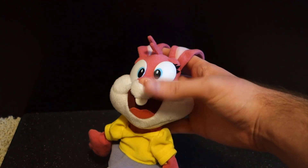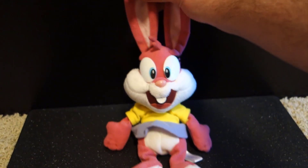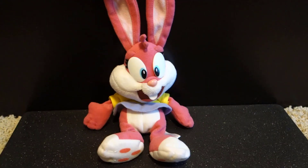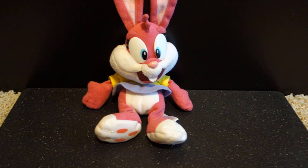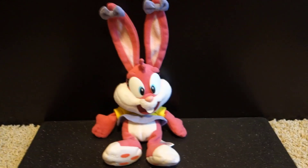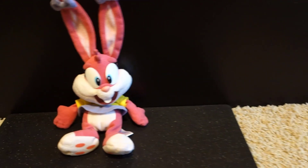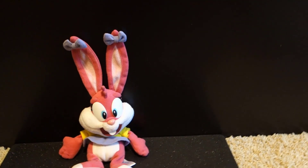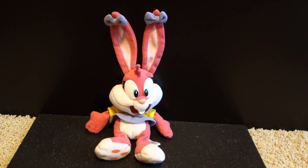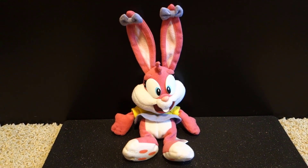Her head is fully stuffed, but as for her ears, there's nothing in them to make them stand up, so unfortunately her ears are really floppy. It's such a unique plush in that it's made as a bean bag, and her limbs aren't fully stuffed either. She could possibly pass as a Warner Bros. Studio Store plush.